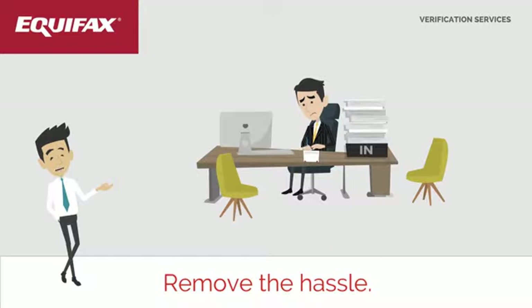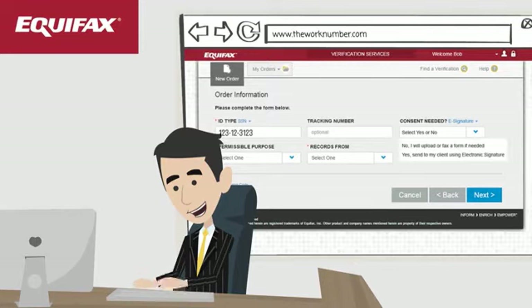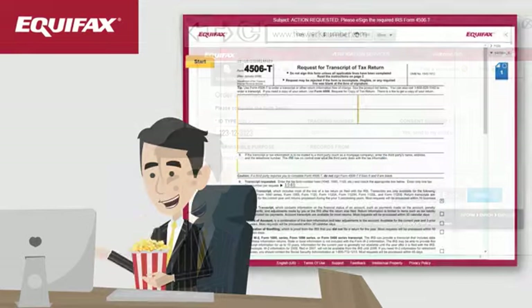As a market leader, we can help you eliminate the need to manage a paper process by populating the 4506T with order details using our system-generated consent form.